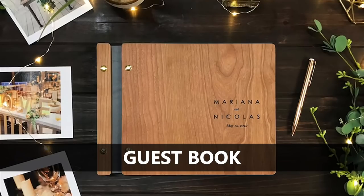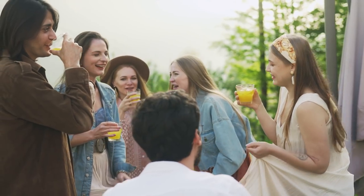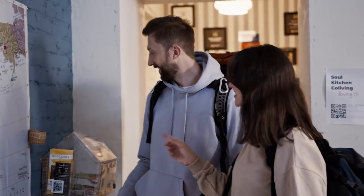The next one is guest books. If you ever have an event — a wedding, a reception — and you want to track your guests, this is a great book you can use. I also do this for Airbnb: I'll have a guest book where guests can write their name, talk about what they liked about the stay, and also leave recommendations for the next person coming. It's a lot of fun.